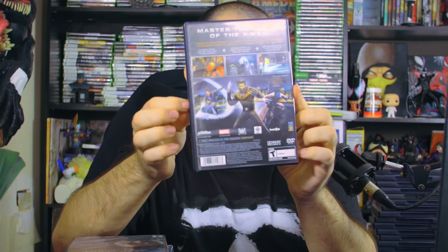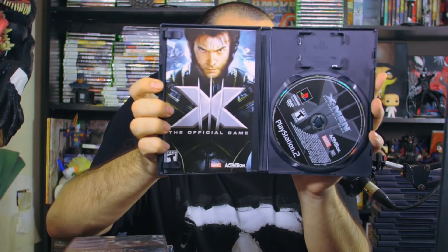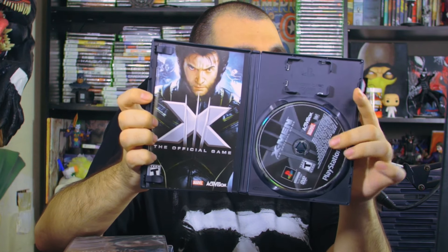I probably should have shown this first, but X-Men: The Official Game — and then the back side shows Ice Man, Nightcrawler, and Wolverine. It says 'Master the Power of the X-Men.' Inside we have the game manual and disc — that looks freaking awesome.